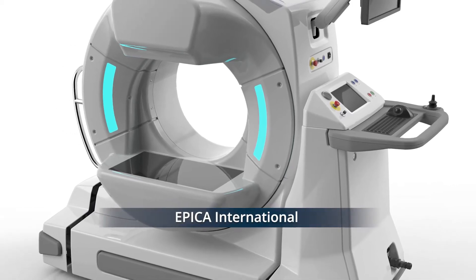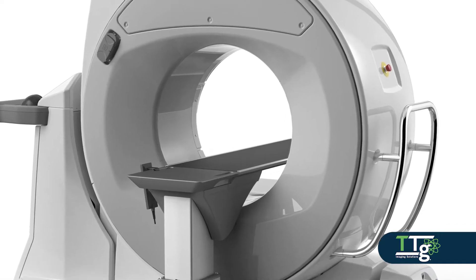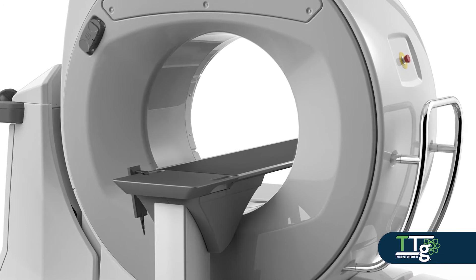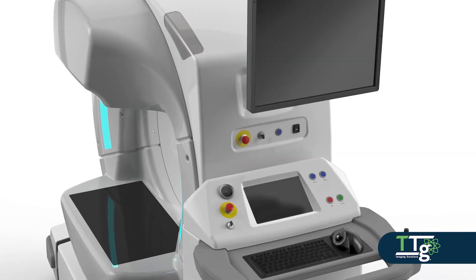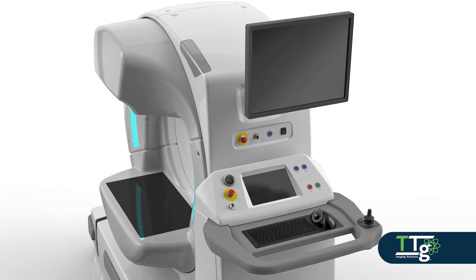We are proud to be the U.S. sales and service partner for the following new systems. EPICA International's C-Factor CT3, a new FDA cleared mobile and multi-modality imaging platform that utilizes high definition volumetric imaging technology for CT, fluoroscopy and digital radiography.